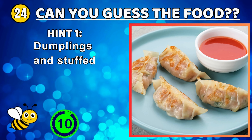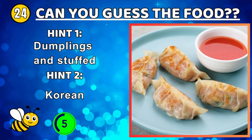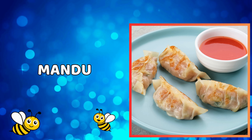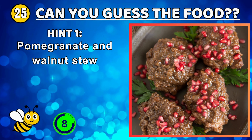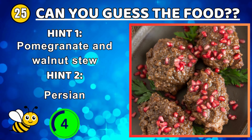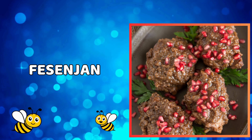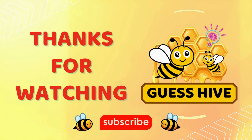Ham soup almost completely without a vegetable base. Korean dumplings filled with various ingredients such as vegetables and meat. A sweet and sour Persian stew typically served over rice.